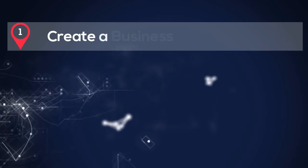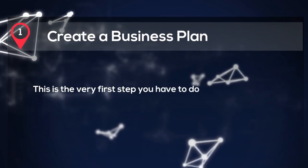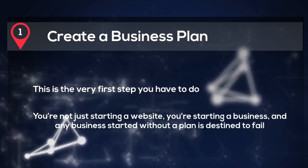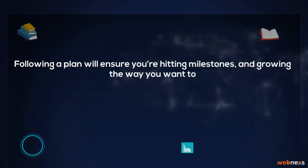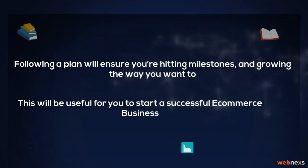Step 1: Create a business plan. This is the very first step you have to do. You're not just starting a website, you're starting a business, and any business started without a plan is destined to fail. Following a plan will ensure you are hitting milestones and growing the way you want to. This will be useful for you to start a successful e-commerce business.